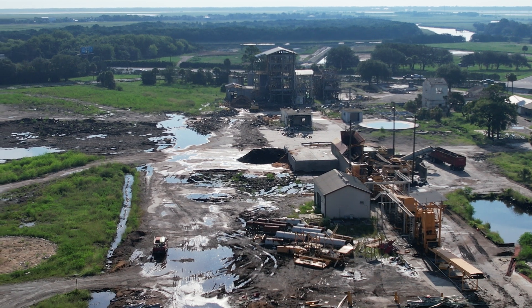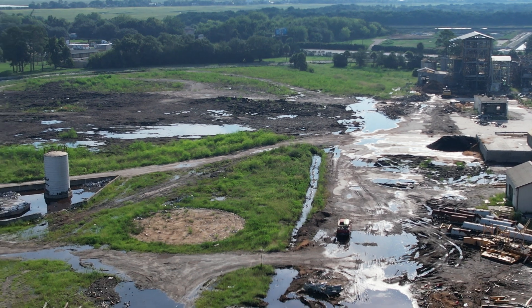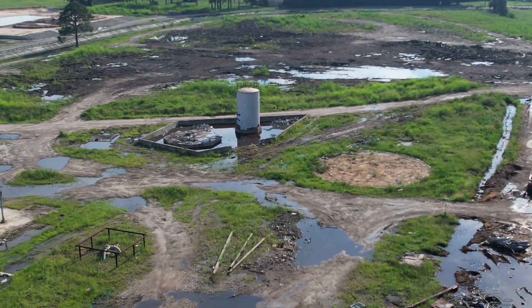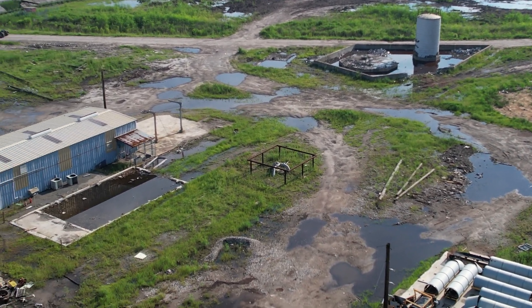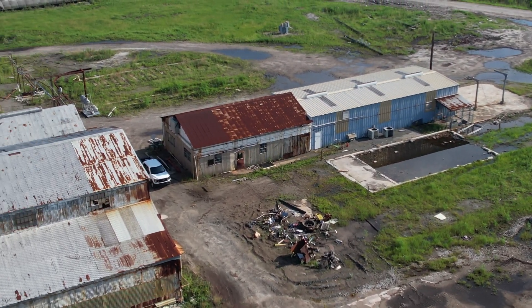That got me wanting to check out the outflow from the property, so towards the end of the video we're going to get over there and take a look at that. But there's been a lot of rain here recently, and from the drone you can see just how wet the property is.